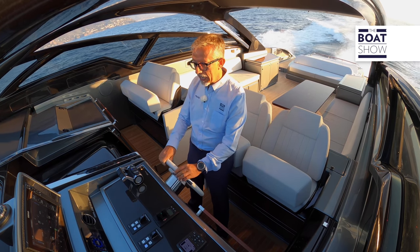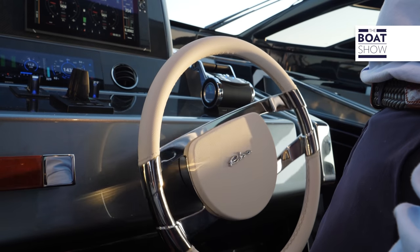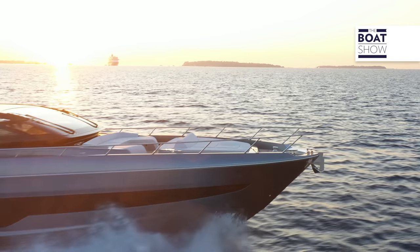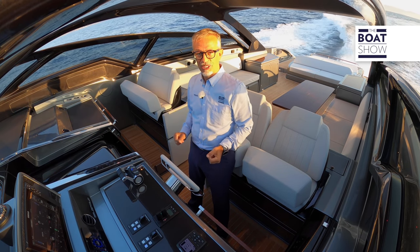But if I want to change direction, with a little more energy I set the tack, find my course, let go of the rudder, and the system maintains the new direction. Even on the most modern and advanced cars, there is no driving system of this type.